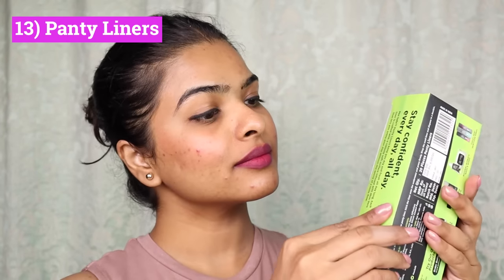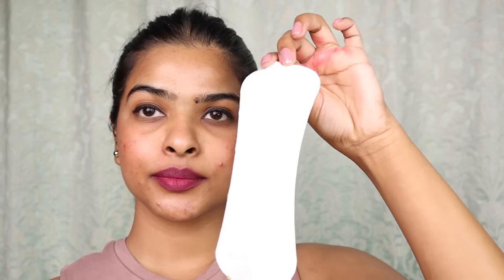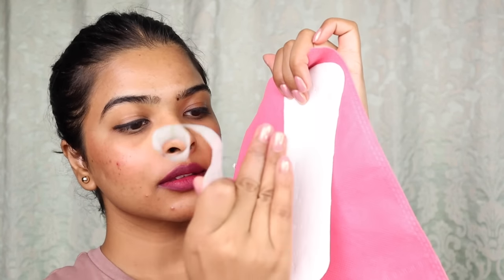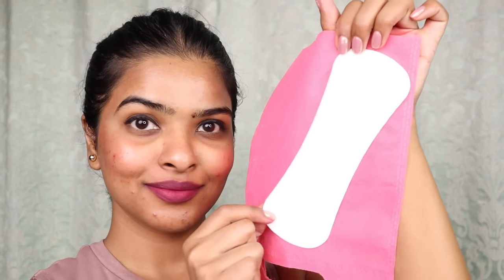Next up, I have Peasave Organic Cotton Biodegradable Panty Liners. In summers, panty liners are a must — they help control excess sweat and wetness and keep your panty dry and clean. You can also wear them after your period when there's spotting. I personally sweat a lot, so I cannot survive without panty liners.